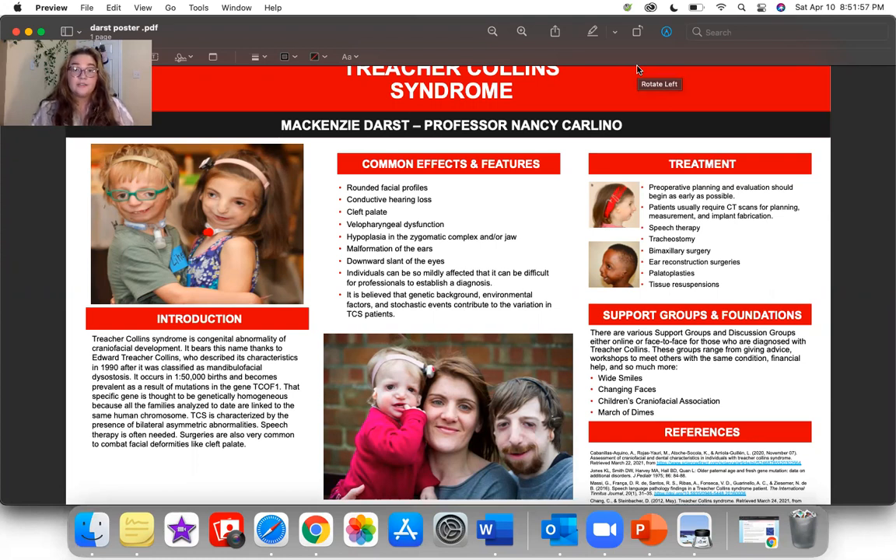This gene's proteins are responsible in the development of brain and tissue, so that's why it plays a big role in TCS patients. That specific gene is thought to be genetically homogeneous because of the families analyzed to date are linked to the same human chromosome. TCS is characterized by the presence of bilateral asymmetric abnormalities. Speech therapy is often needed for these individuals, and surgeries are also very common to combat facial deformities like cleft palate.